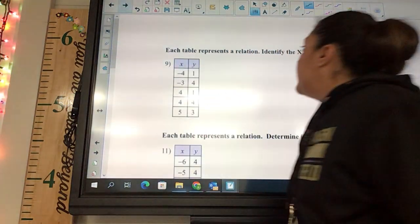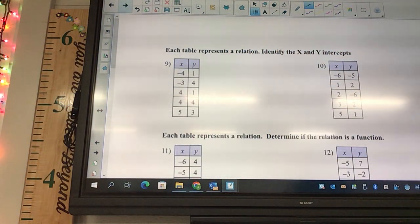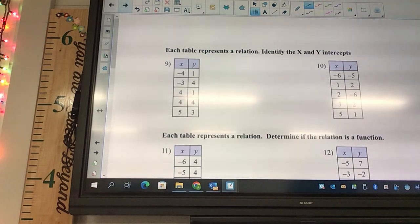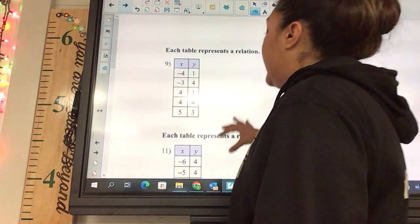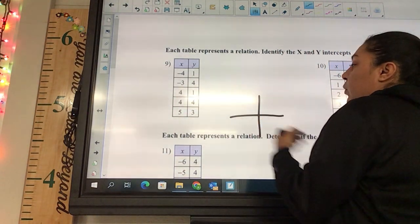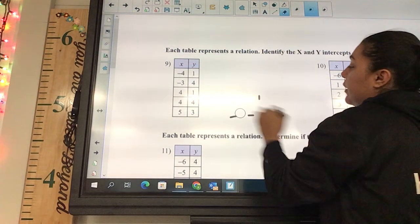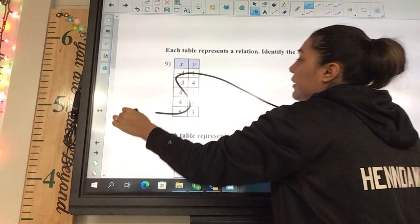Number nine says identify the x and y intercepts. We're looking for zeros. On this one there are no zeros so we cross those off. When x is zero we look for y, and when y is zero we look for x. Those are how we do the intercepts.